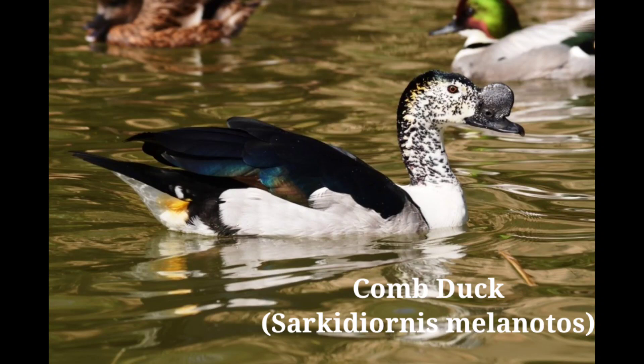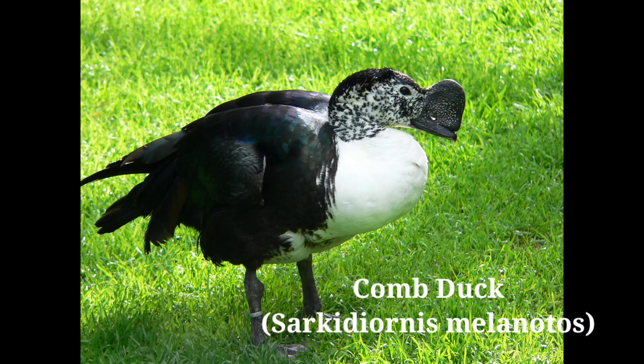Found in jhels and marshes covered with vegetation and surrounding trees, also paddy fields. Roosts and nests in trees. Feeds on water surface and in cultivation. Flight is powerful and fast. Voice resembles the honking of a goose in breeding season.